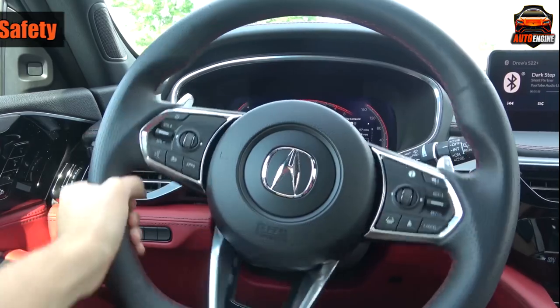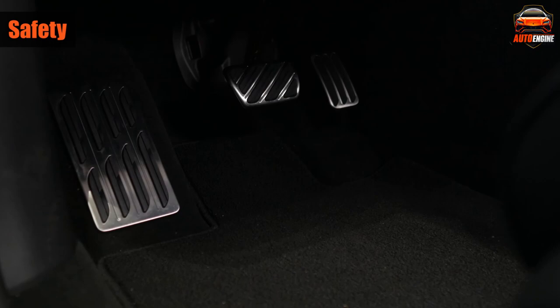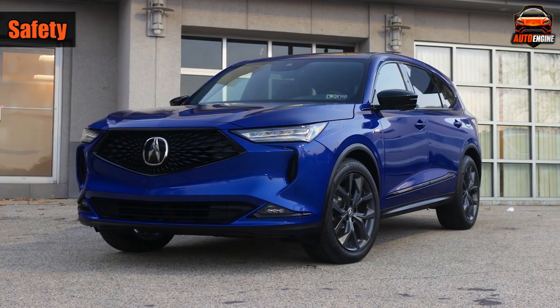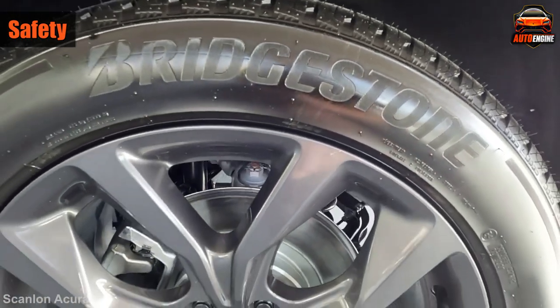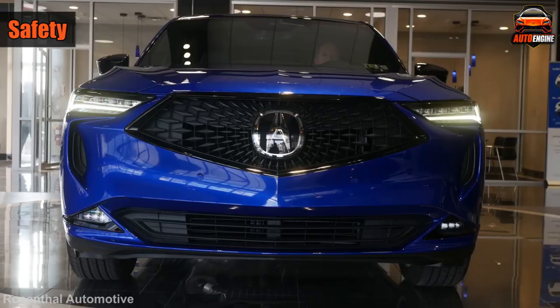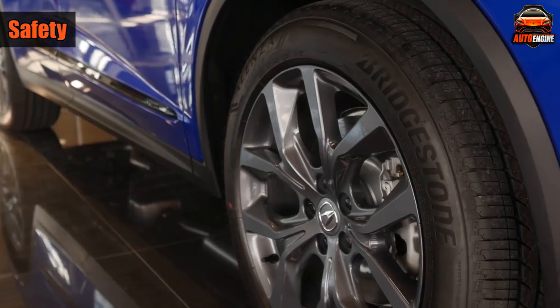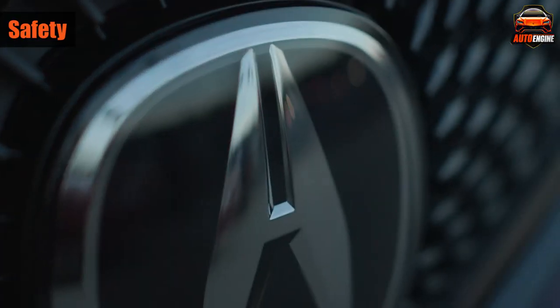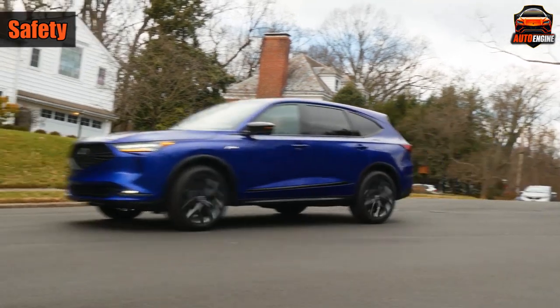Regarding safety, every MDX comes with Acura's Signature Safety Suite as standard. This includes features like forward emergency braking with pedestrian detection, lane-keeping assist, automatic high beams, and adaptive cruise control. If you choose the Technology trim level or higher, you'll also get front and rear low-speed braking. By most measures, this premium family hauler is very safe, earning a Top Safety Pick Plus from the IIHS and a 5-star crash rating from the NHTSA.